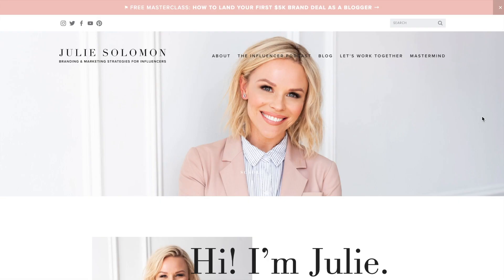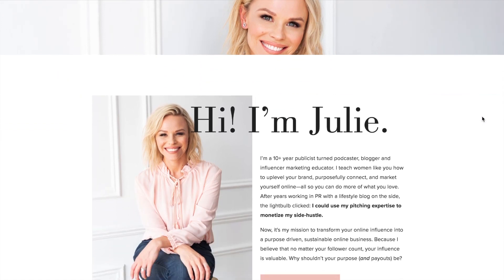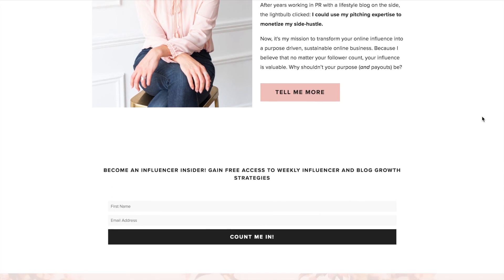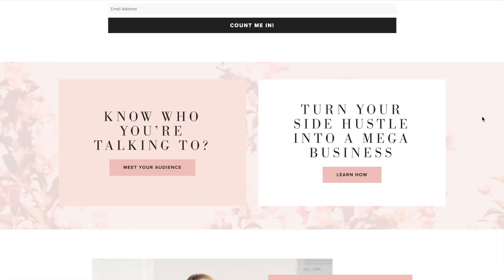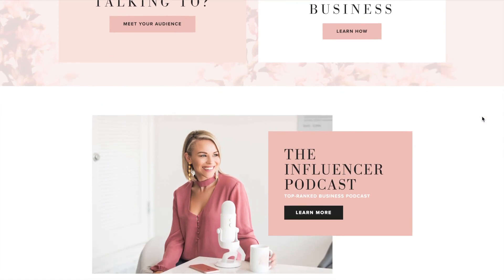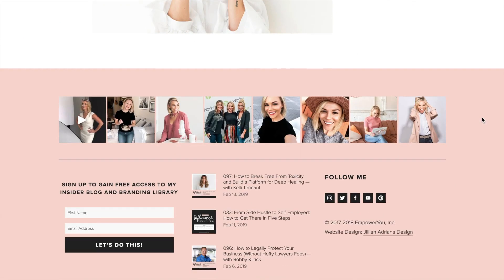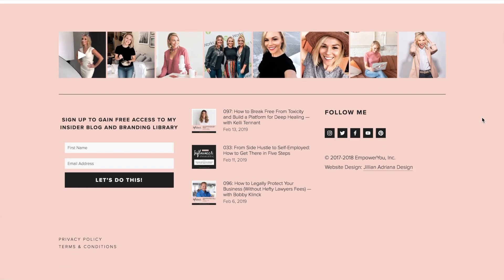Next I wanted to give you a more simple and classic example of a great website. This is juliesolomon.net, and her site really shows what fantastic brand photography can do for your website. She's kept it very simple with a simple color palette, and what I love about this one is it doesn't have much custom code — so I could actually show you how to create this quite easily. Keeping it simple is always a great rule in design, so keep that in mind when creating your own website. Shout out to Jillian Adriana Design for this site.